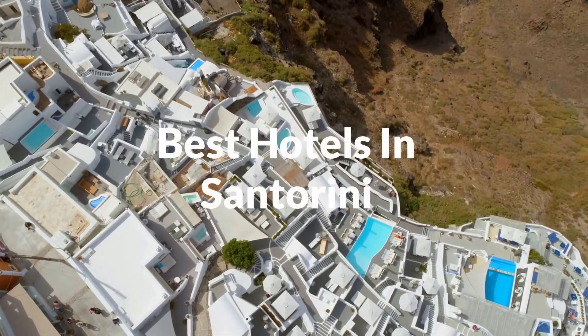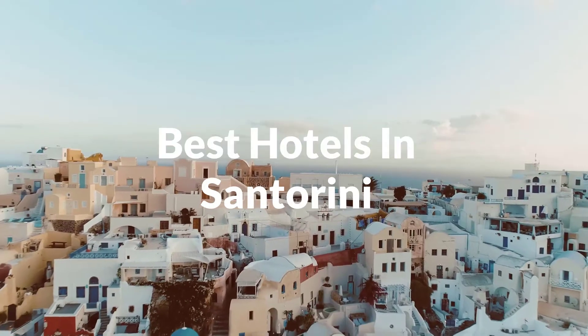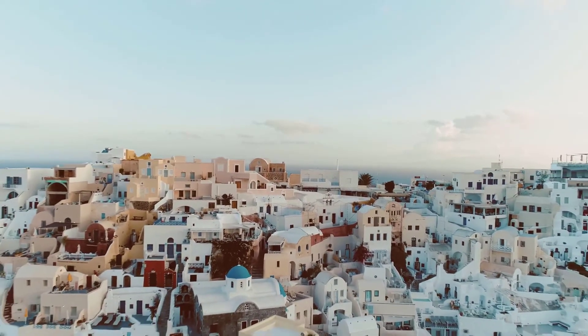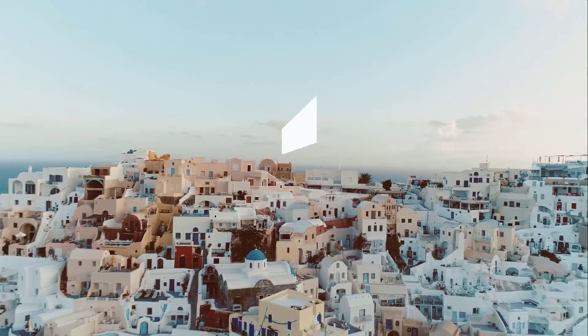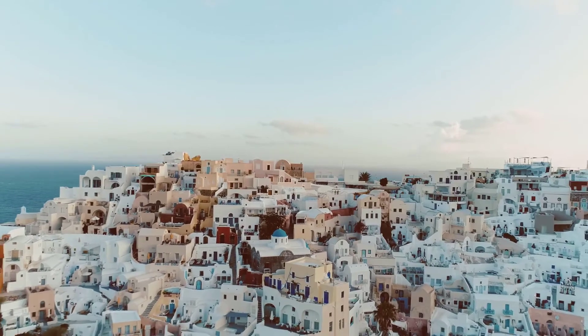In this video, we will take a look at the 5 best hotels in Santorini. Whether you're traveling with your family, as a couple, for a business trip, or looking for something budget-friendly, we got you covered. Links to all of the hotels mentioned in this video will be listed in the description below. Let's get started.